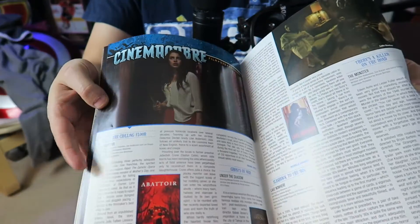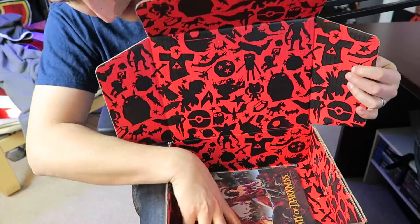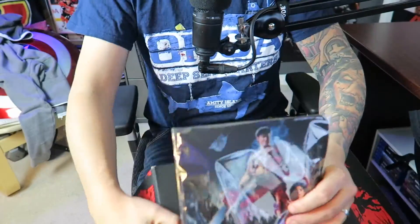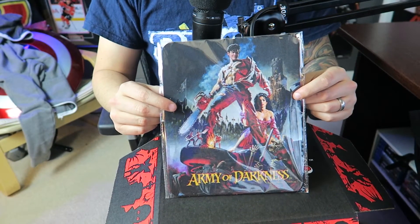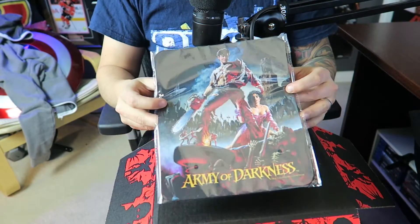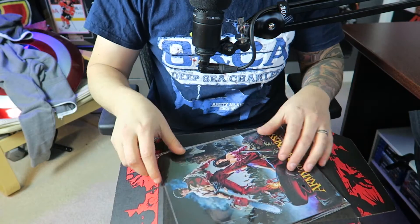Is there anything else left? Oh frick yes! Oh, is this a mouse pad? Army of Darkness — if you don't know, is like one of my favorite movies of all time, not just horror in general. I have huge mouse mats but I'm putting this up on my wall as a poster because that is so sick.